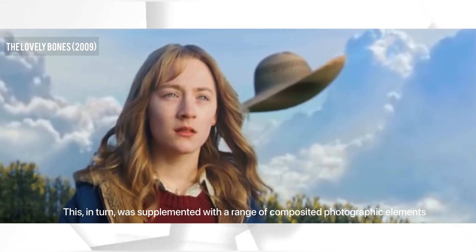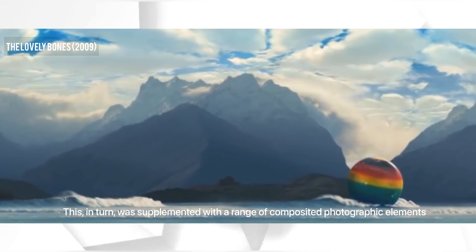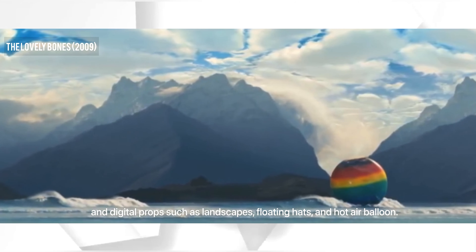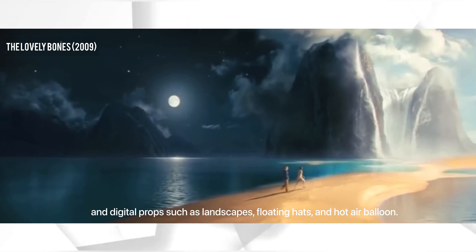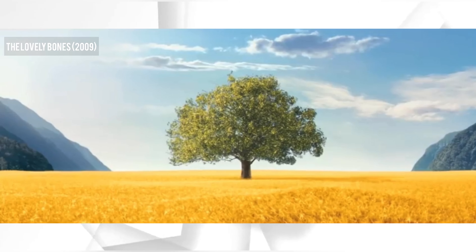This, in turn, was supplemented with a range of composited photographic elements and digital props such as landscapes, floating hats, and hot air balloons. Holly said there was a wide, wide heaven.